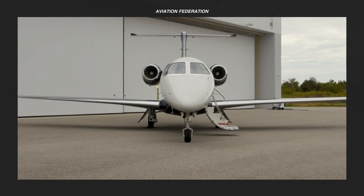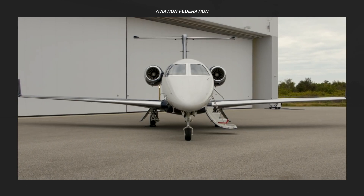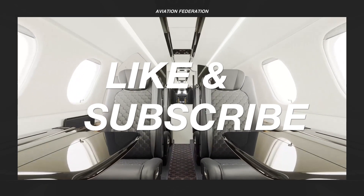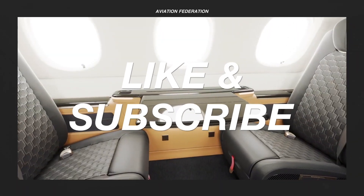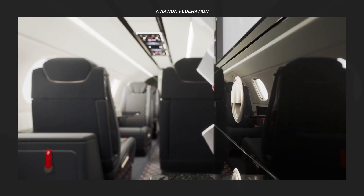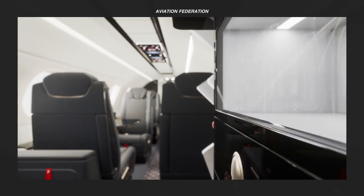Before moving on to the number one spot, I just want to take a minute to thank you for watching our video. If you enjoy our content, please remember to leave a thumbs up or a comment down below. It only takes a few seconds, and it really helps our channel to grow.